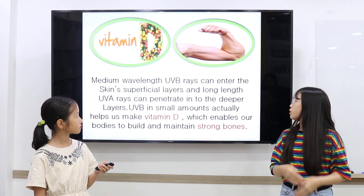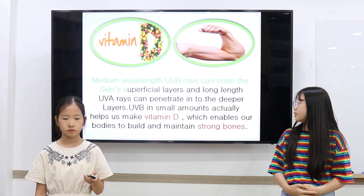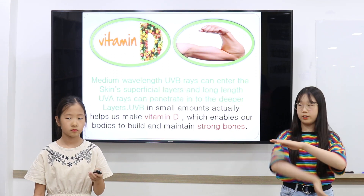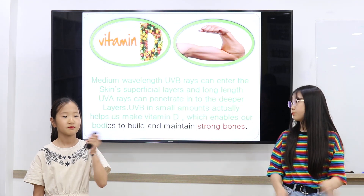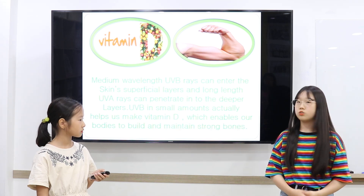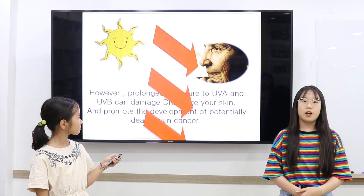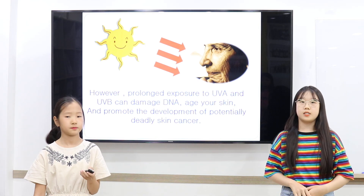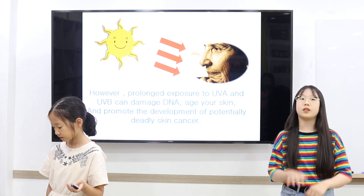Medium wavelength UVB rays can cause skin cancer in the superficial layers, and long wavelength UVA rays can penetrate into the deeper layers. UVB in small amounts actually helps our bodies produce vitamin D, which enables us to build and maintain strong bones. However, prolonged exposure to UVA and UVB causes DNA damage to skin and can promote development of potentially deadly skin cancer.